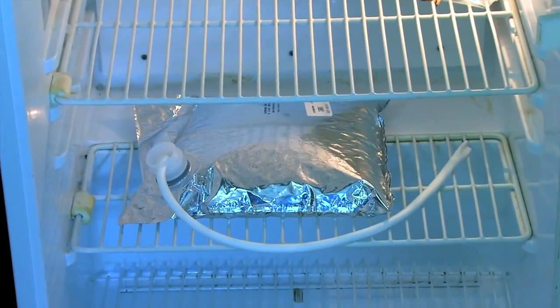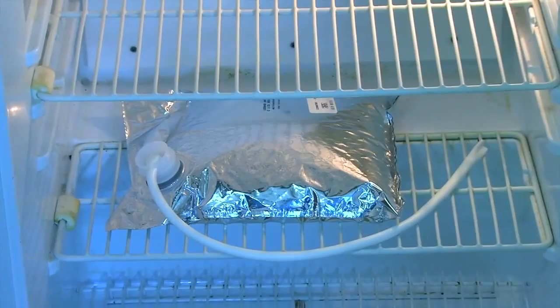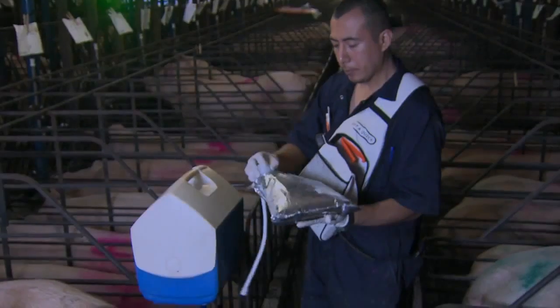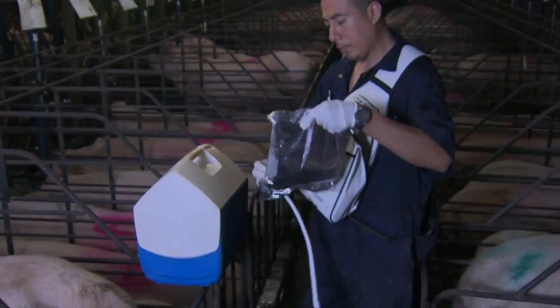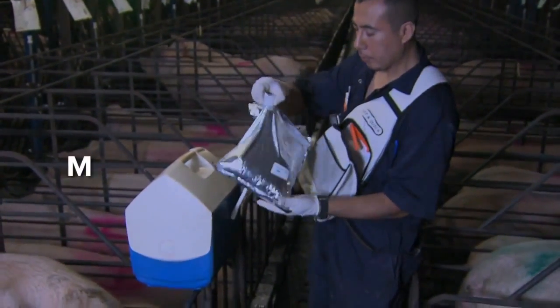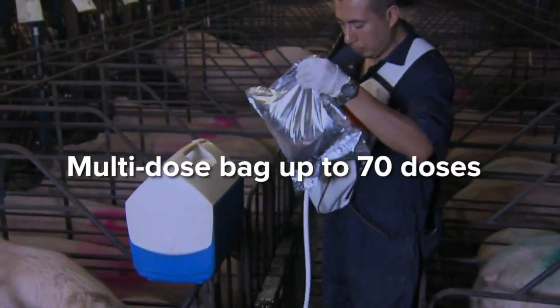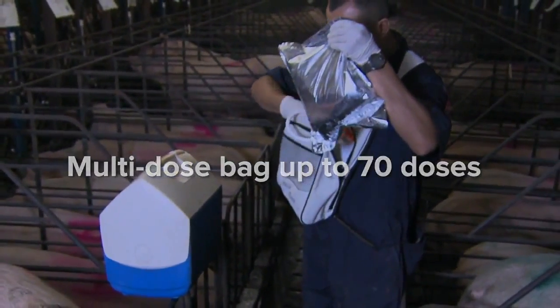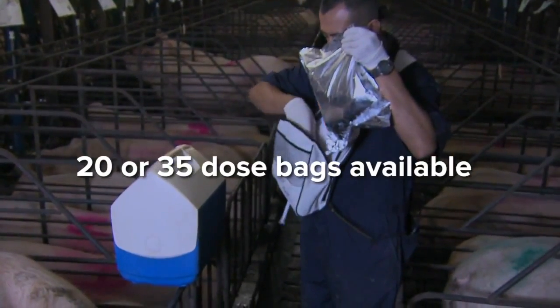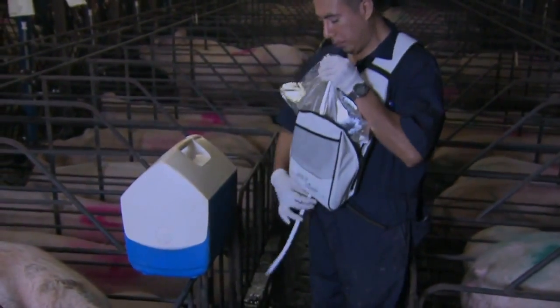Semen can be stored in the bag inside a semen cooler. Semen should be checked prior to use. Semen for PCAI is typically packaged in two different forms. The most common form is a multi-dose bag capable of holding up to 70 doses. Semen is also available in bags that contain 20 or 35 doses to accommodate a variety of needs.